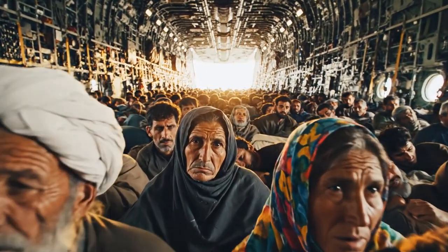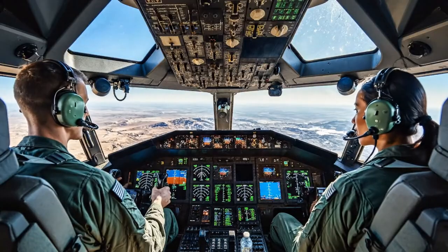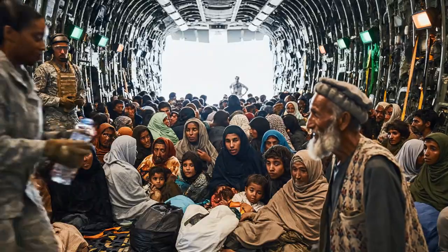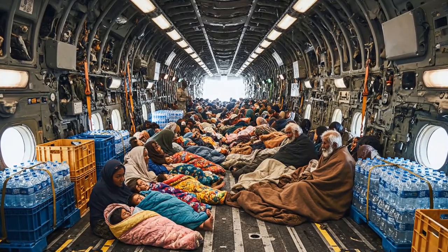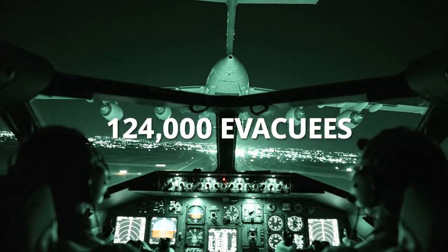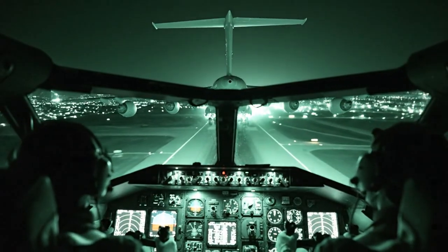The official load limit is 102 paratroopers. For two weeks, C-17 crews flew 24/7, landing under threat of attack, packing their jets, evacuating 124,000 people. It was the largest non-combatant evacuation in U.S. history, and it was done on the back of the C-17.